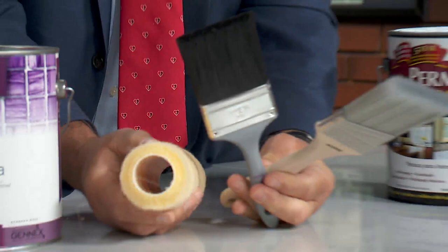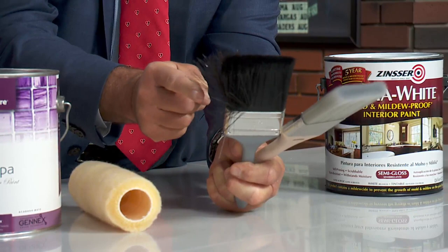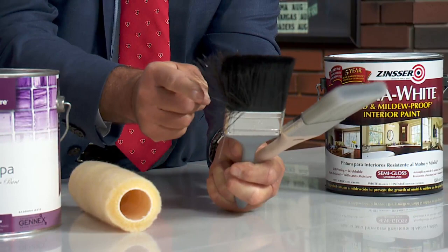When you're choosing supplies, don't go with the cheap stuff. If you buy a roller and you put your fingers in the back and you cannot squeeze it, and it stays nice and firm, that's a good roller. If you take a brush and pull on it and it splays out like that, that's a bad brush. This one here — that's a good brush.